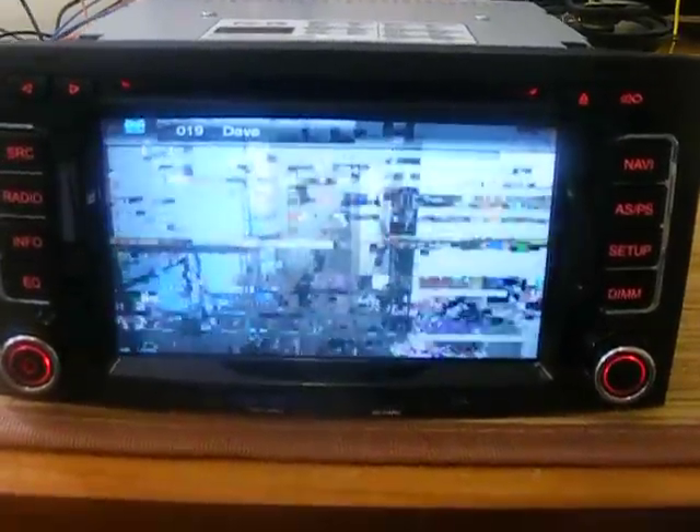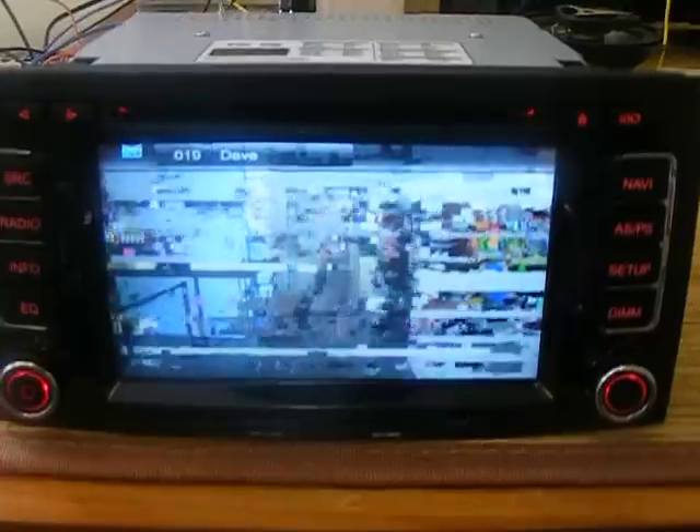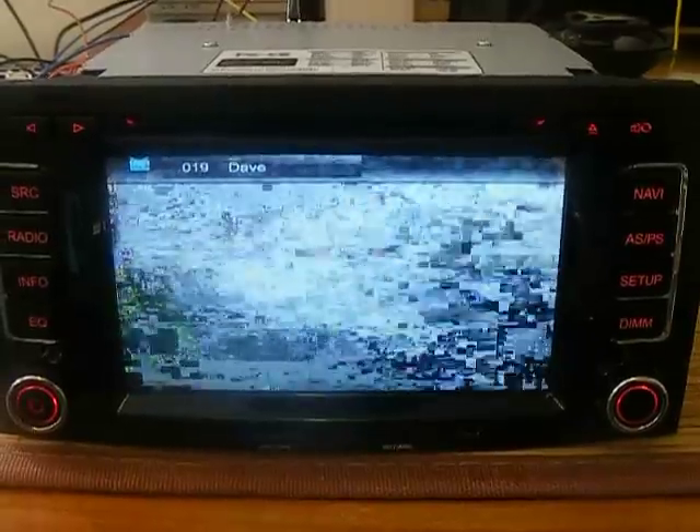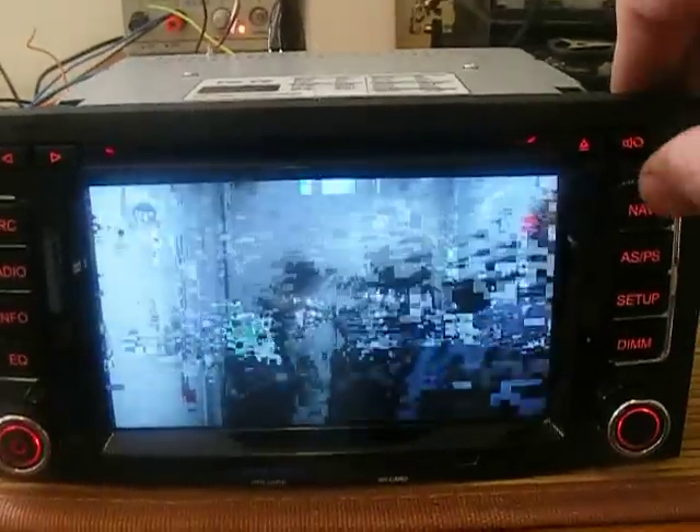This is digital TV. Sadly, at the moment we don't have decent reception, so it obviously will not work near where we are — we probably need to boost the antenna. But it does show it working, so that's fine.